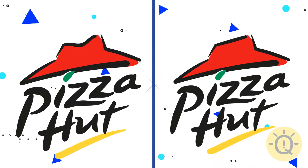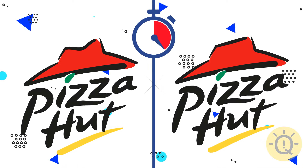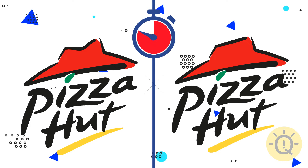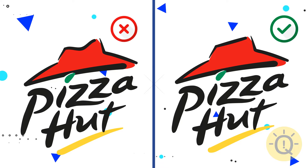What about Pizza Hut? Mind the shape of the hat. There it is.